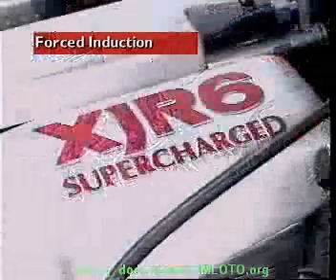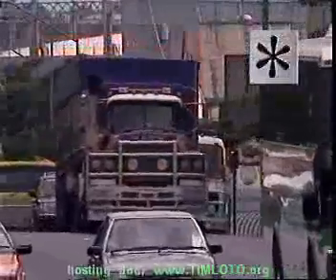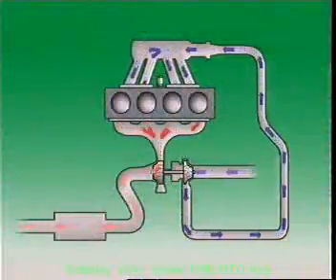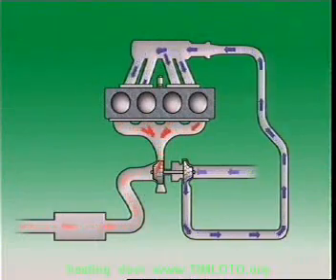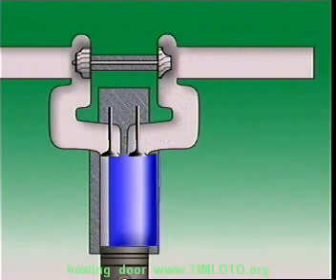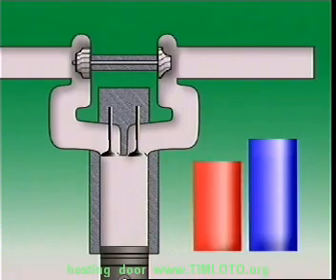This section examines forced induction. One way to improve engine output is to increase the amount of air-fuel mixture that is burned in the cylinder. That means increasing volumetric efficiency, or how much air is delivered to the engine. This is done by what is called forced induction. Forced induction increases air pressure in the intake manifold above atmospheric pressure. An engine using forced induction can have a volumetric efficiency above 100%.